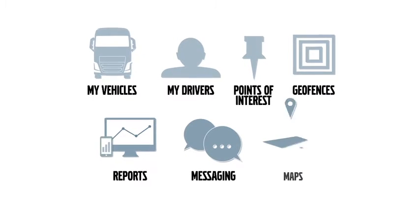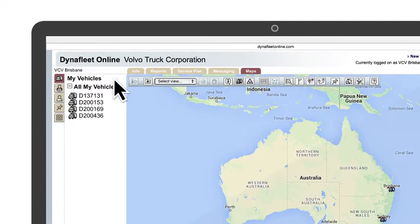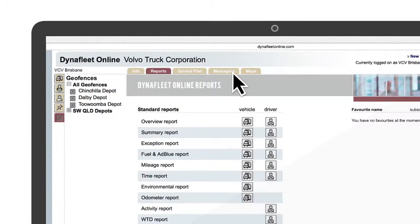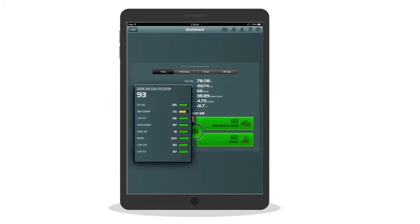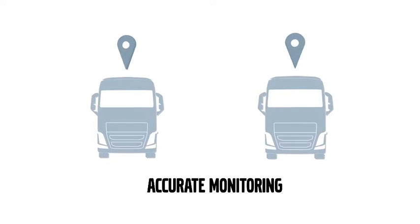Top-line, Dynafleet gives you access to intelligent tools such as My Vehicles, My Drivers, Points of Interest and Geofences. There's also reports, messaging and maps. These provide you with the intelligence, information and interactivity that you need to run your fleet.